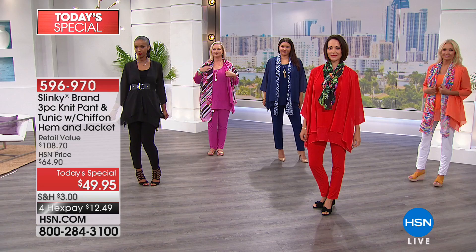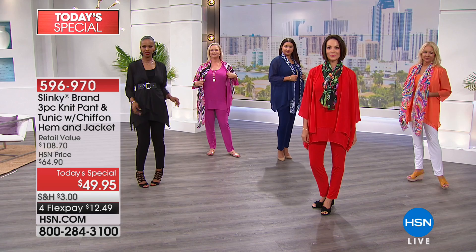The colors are delightful and fabulous. It is a Today's Special price of $49.95. That comes down to less than $17 per piece. One outfit, one stop shopping.